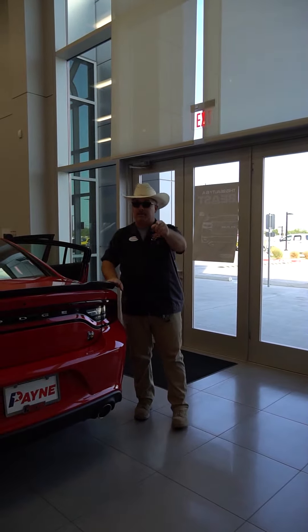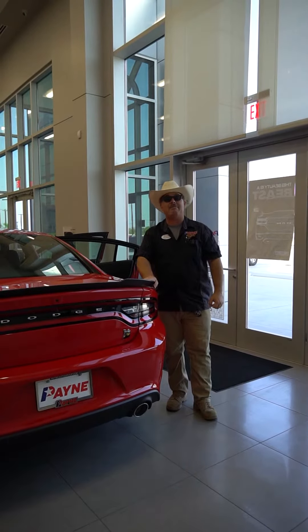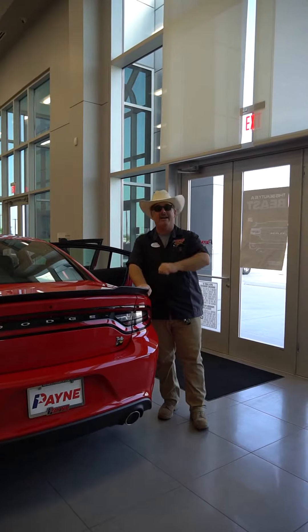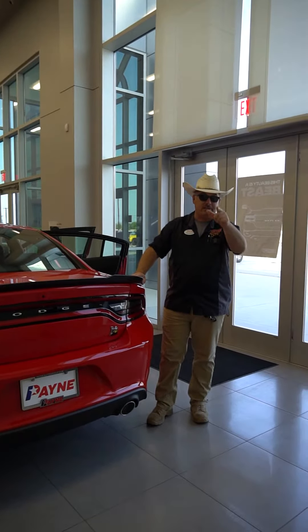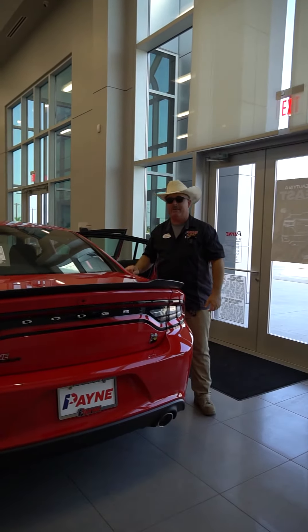So come by Pain Edinburgh Chrysler Dodge Jeep and Ram for your last call on the new 2023 Dodge Charger R/T Scat Pack with a 6.4-liter HEMI. I'm Chris Marshall of the Pain Street Team, brought to you by painautogroup.com — where we have what you want, lo que tú quieres.